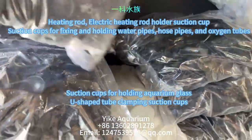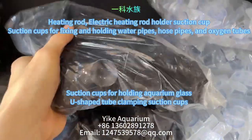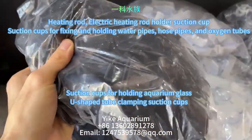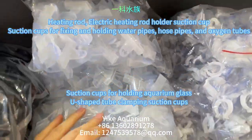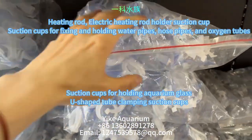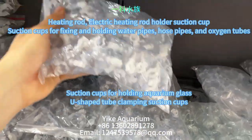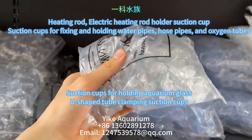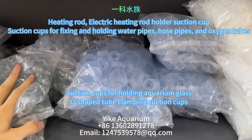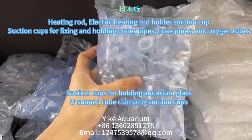The following products include a heater, electric rod holders with suction cups, suction cups for fixing and holding water pipes, silicone tubes, and oxygen tubes. Also featured are suction cups for holding aquarium glass and U-shaped pipe clip suction cups. They have strong suction and are not easily detached. These products have been sold for many years and are directly supplied by the manufacturer.